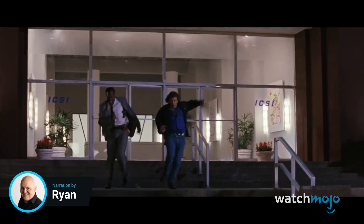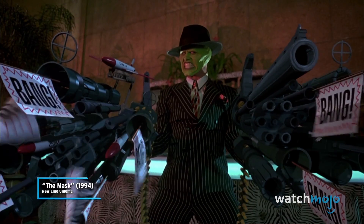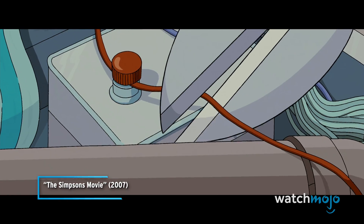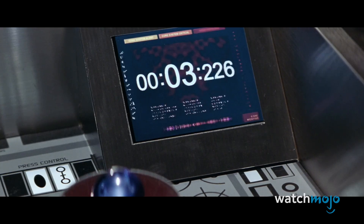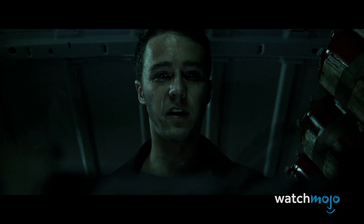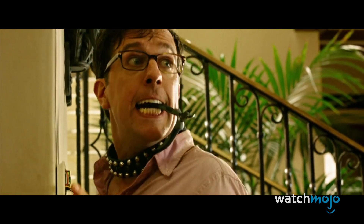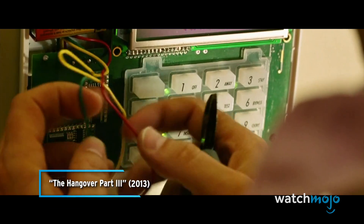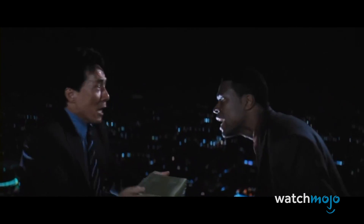Welcome to WatchMojo, and today we're counting down our picks for the top 10 hilarious bomb defusal scenes. For this list, we'll be looking at the funniest movie scenes in which characters are forced to defuse or otherwise deal with a ticking bomb. We'll not be including wire-cutting scenes that don't involve bombs, such as the one found in The Hangover Part 3. By the way, we should issue a mild spoiler alert. Which of these scenes do you find the funniest? Let us know in the comments below!